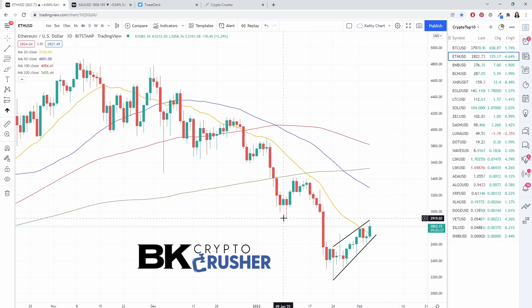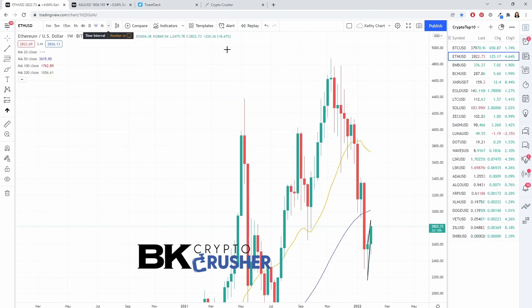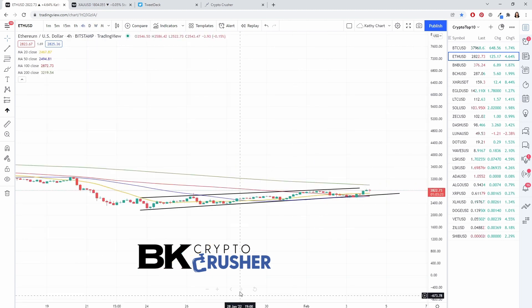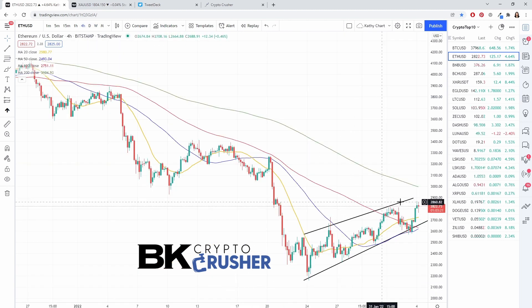Even though we've got resistance at 2920, we could see a more significant move up to 3200. Taking a look at the weekly charts, we also see the possibility of a stronger recovery. On the four-hour chart, we're at the top of the range here, but the mood seems to be shifting in Ethereum.